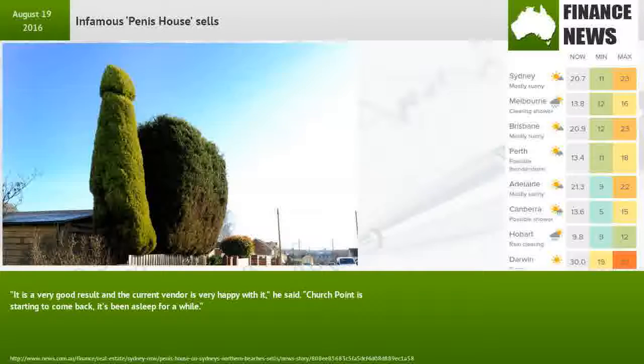He said Church Point is starting to come back — it's been asleep for a while.